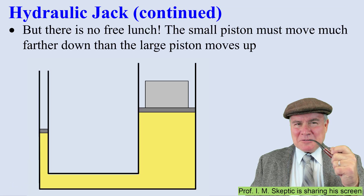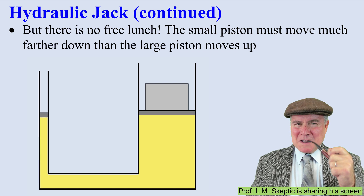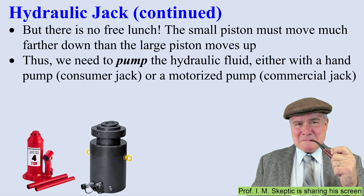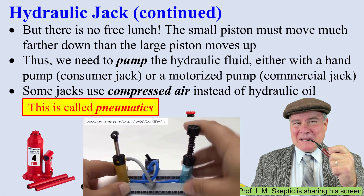But there's no free lunch. The small piston must move down much faster than the large piston moves up. Thus, we need to pump the hydraulic fluid, either with a hand pump or a motorized pump. Or some jacks use compressed air, and we call this pneumatics.